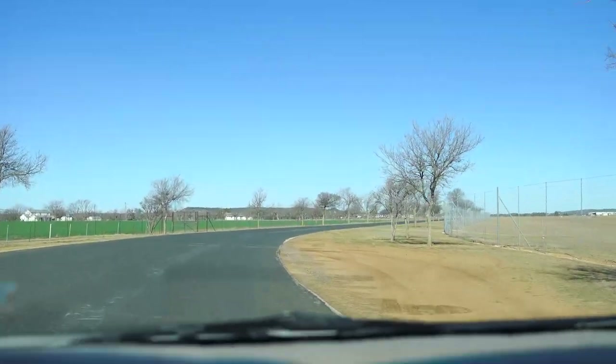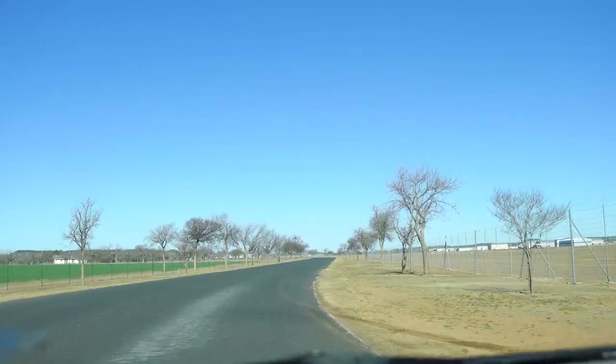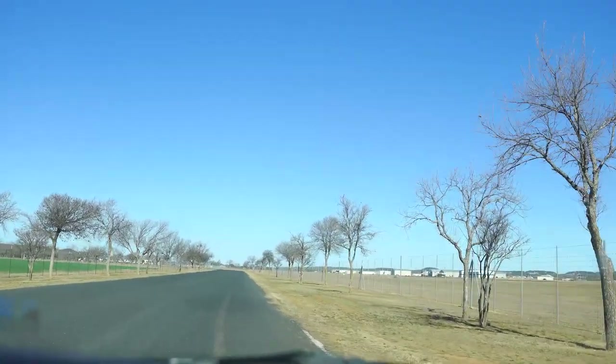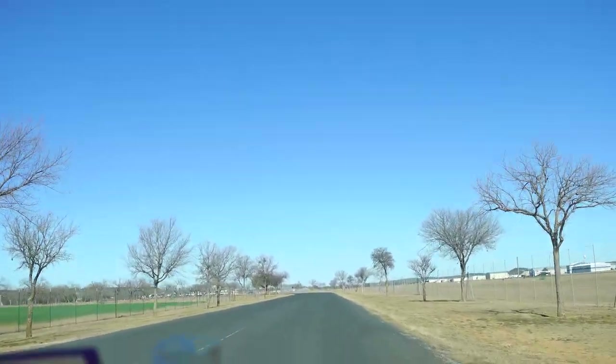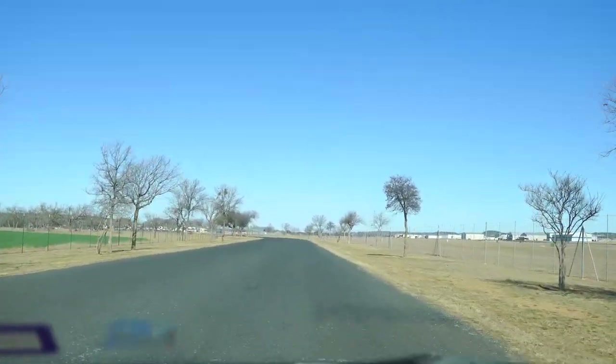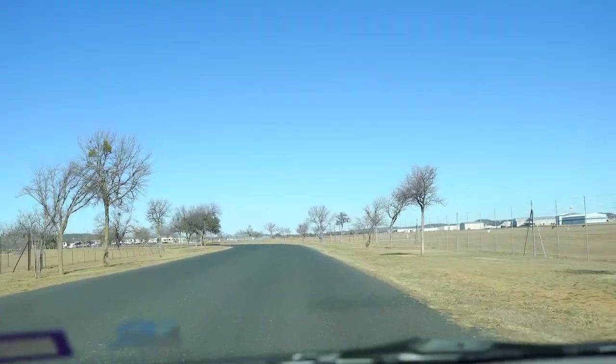All right guys, so we are just getting into the RV park. We're coming up on it and I'm going to do a little drive through. Now this is a purely tourist RV park. I think they charge $575 a month, and we're going to just kind of take a little drive through and see what they've got.